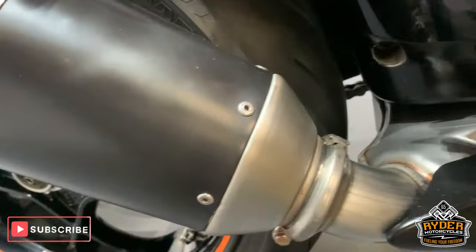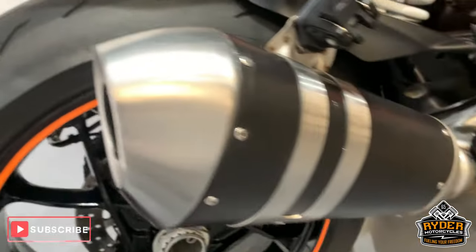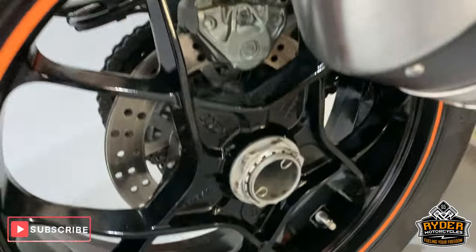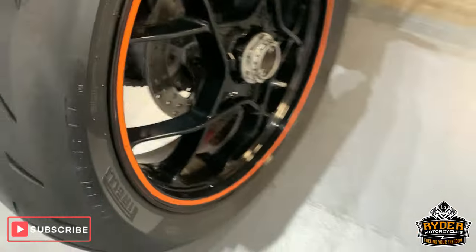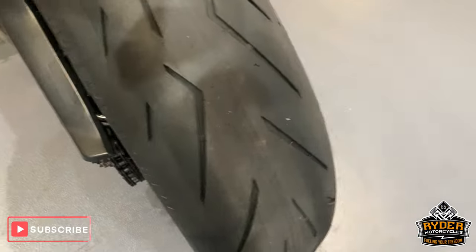Nice standard exhaust there, good condition. Rear wheel is really nice, no scuffs etc. Rear tyre we will be replacing — that is down on the limit.